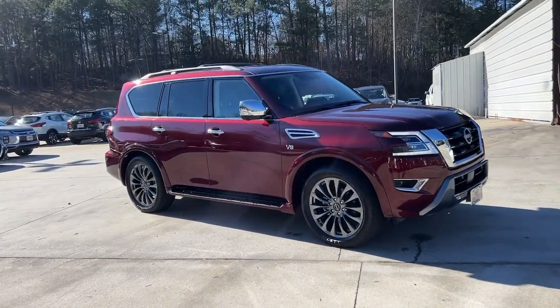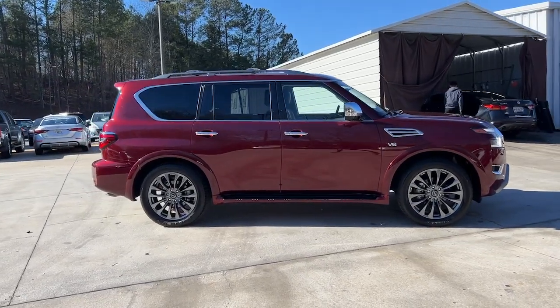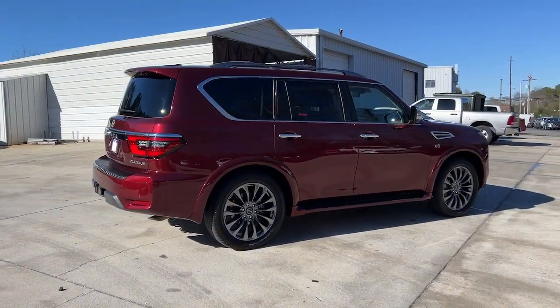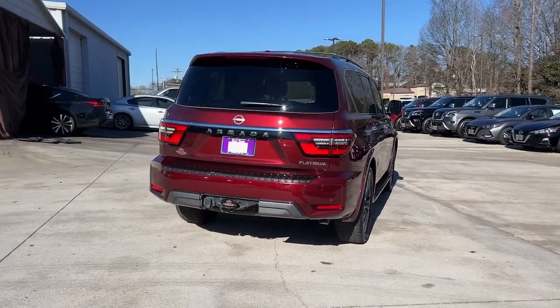You'll have love at first sight with the 2022 Nissan Armada. This vehicle is an outstanding buy with fewer than 25,000 miles on the odometer. Get into this upscale Armada and let the adventure begin.